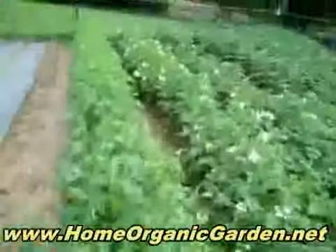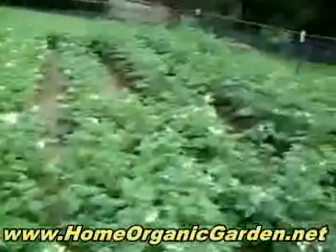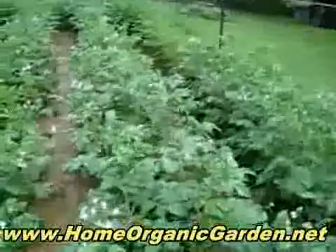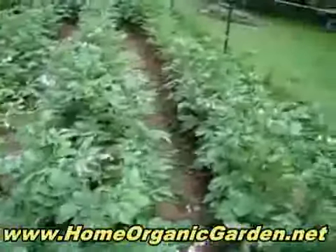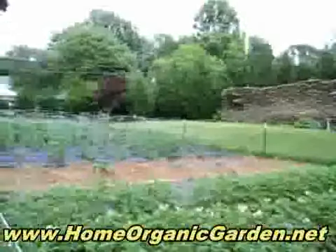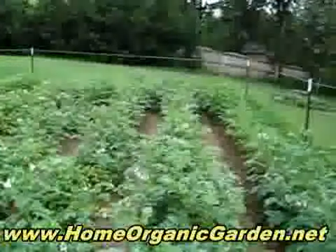And then we have the potatoes — these have white flowers, and these at the end have purple flowers. All of these are Israeli seeds, most of them, and it's all organic. It's 30 by 80 feet. See ya!